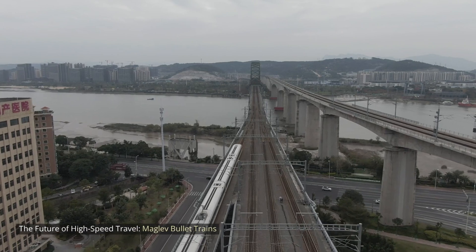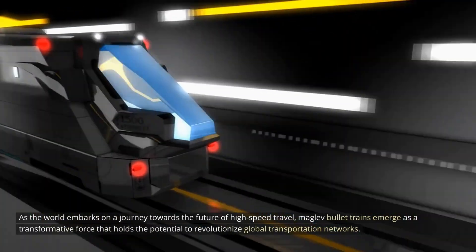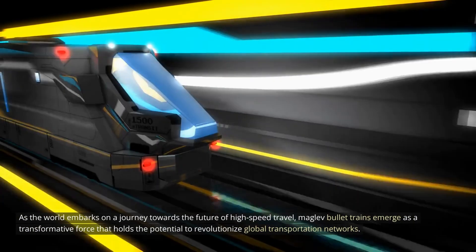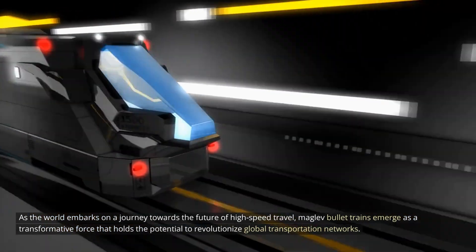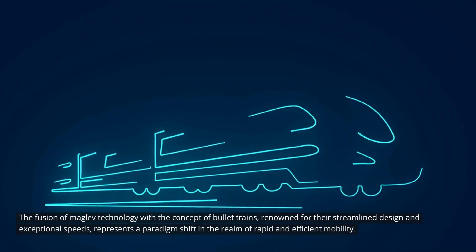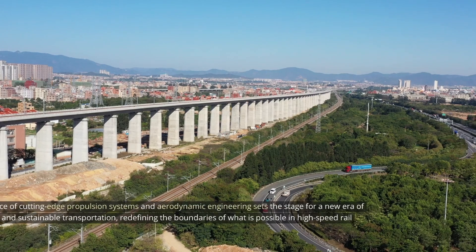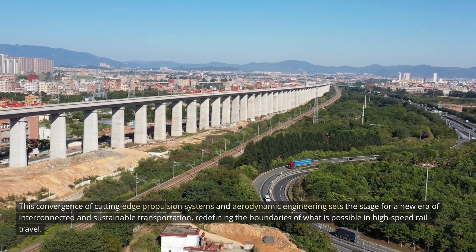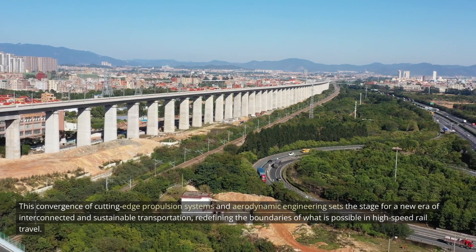As the world embarks on a journey towards the future of high-speed travel, MAGLEV bullet trains emerge as a transformative force that holds the potential to revolutionize global transportation networks. The fusion of MAGLEV technology with the concept of bullet trains, renowned for their streamlined design and exceptional speeds, represents a paradigm shift in rapid and efficient mobility, redefining the boundaries of what is possible in high-speed rail travel.